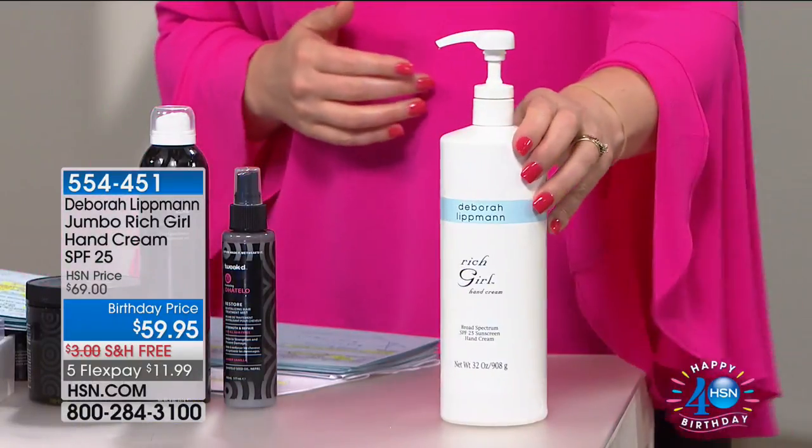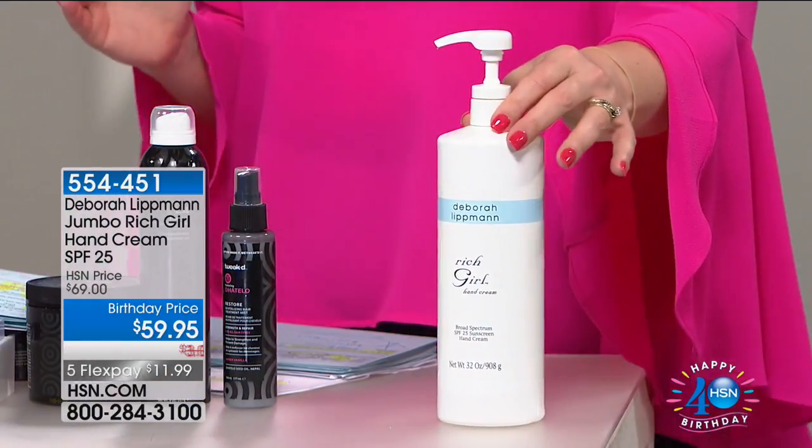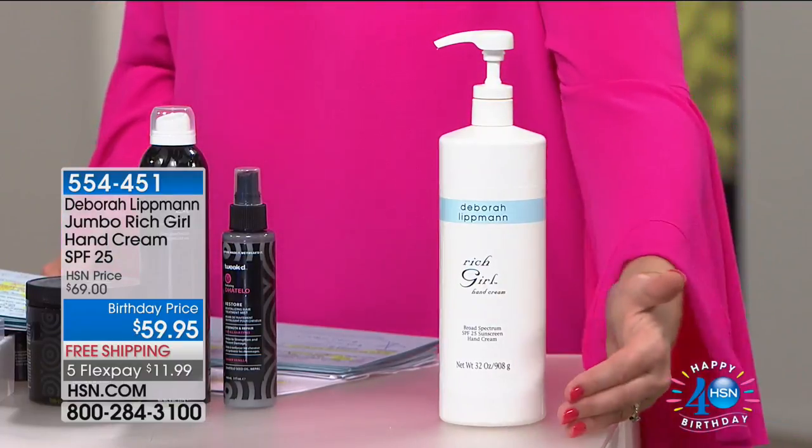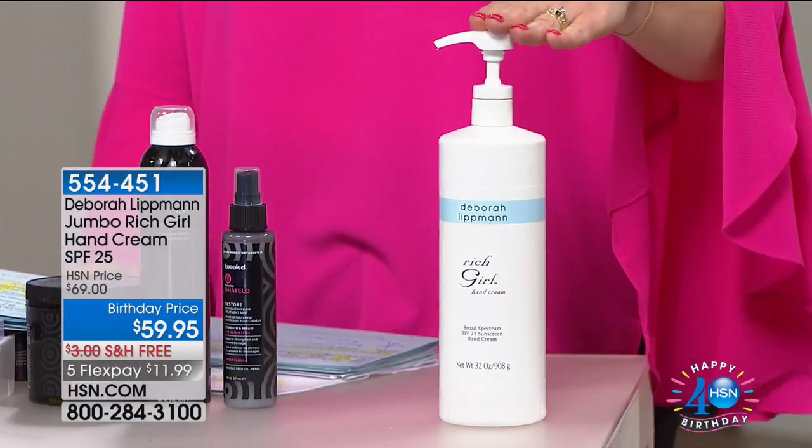Look at the large size you're getting. When Deborah joins me this hour, we are going to take almost 11 full sizes of her regular Rich Girl Hand Cream that sells for $28. There are 11 of those in the jumbo size, so you're getting $280 of that hand cream at $59.95 — $10 off with free shipping and FiveFlex.